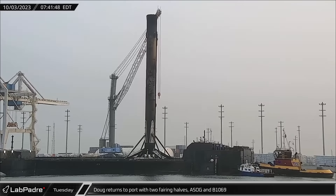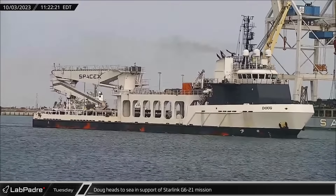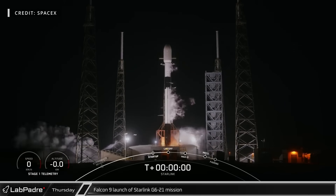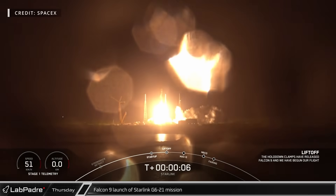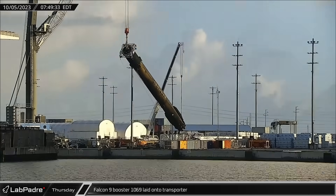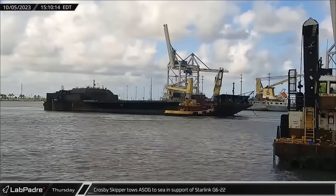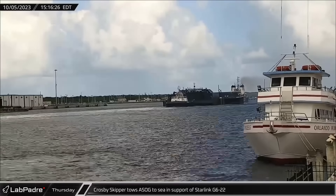Doug returned to port with Booster 1069 and A Shortfall of Gravitas on Tuesday, also bringing back both fairing halves from the flight. Wasting no time, Doug headed right back out to sea just four hours later to support the Starlink Group 6-21 mission. Thursday began with the successful launch of Falcon 9 Booster 1076 on its 8th flight, carrying the Starlink Group 6-21 mission into orbit. Booster 1069 was then lowered onto the horizontal transporter for return to Roberts Road, and Crosby's Skipper towed A Shortfall of Gravitas out to sea for the Starlink G6-22 mission, scheduled for launch on October 9th.